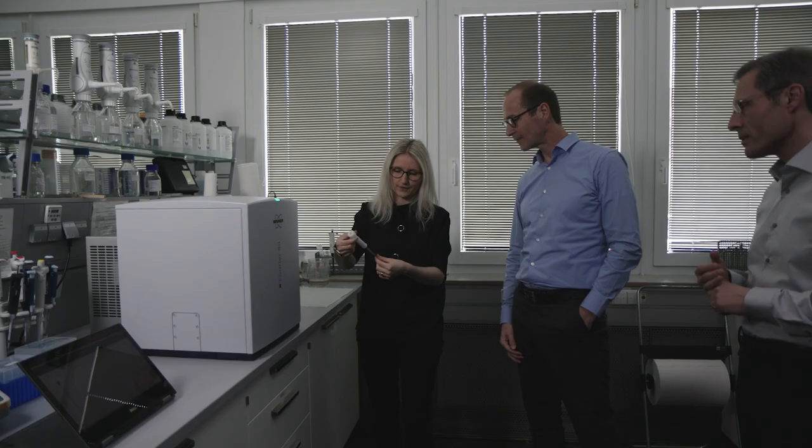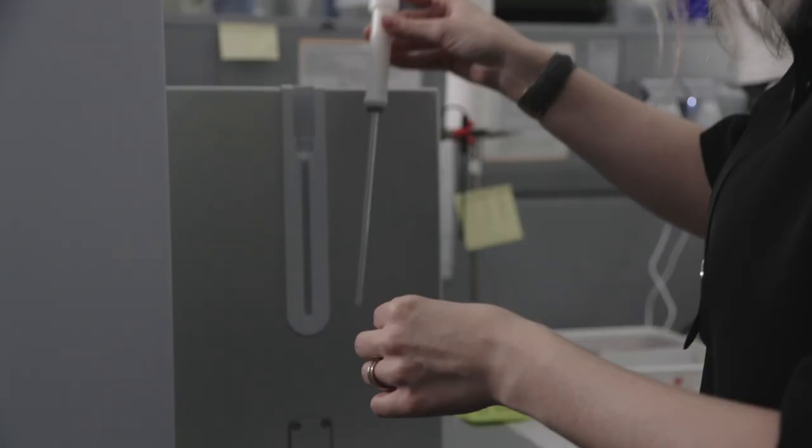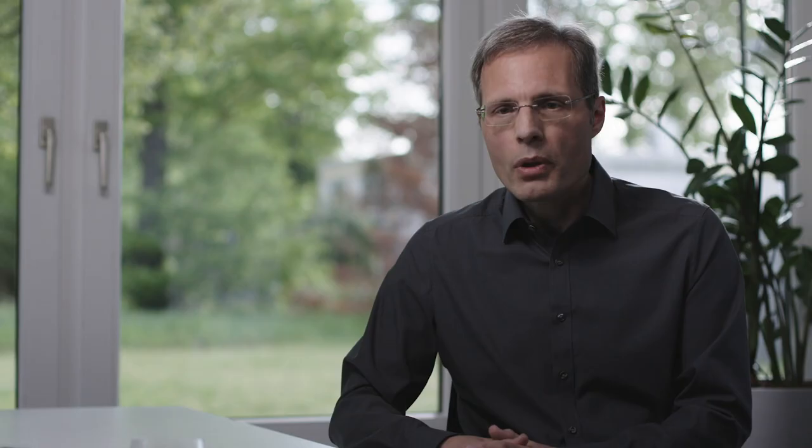The Fourier has what we call the pulse programmer, which is what controls the experiment. It should be the same on the small system as on the big system. This was important for us because you can simply take pulse programs from a high-end system and let them run on a benchtop system, and vice versa.